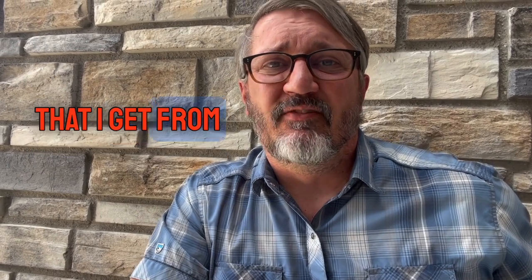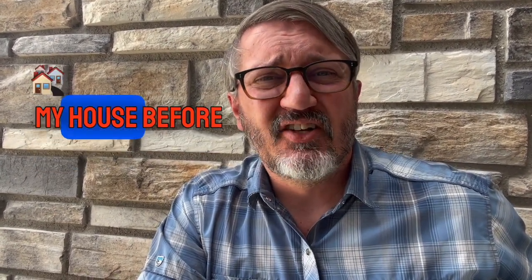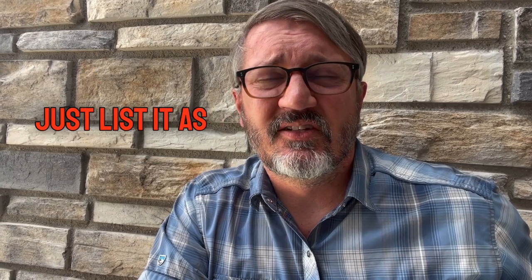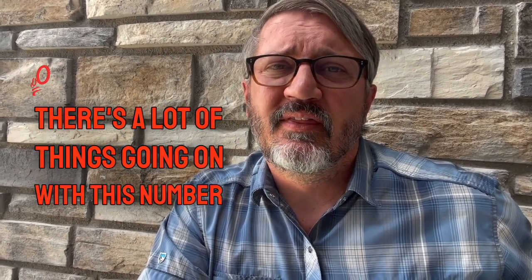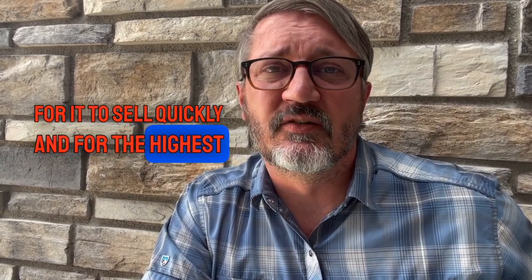One of the most common questions I get from people wanting to sell their home in Northern Colorado: should I fix up my house before I put it on the market, or is it okay just to list it as is? Here's the thing — number one, the house has to be in excellent condition for it to sell quickly and for the highest price.